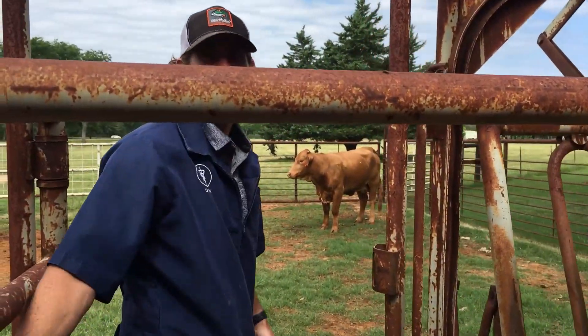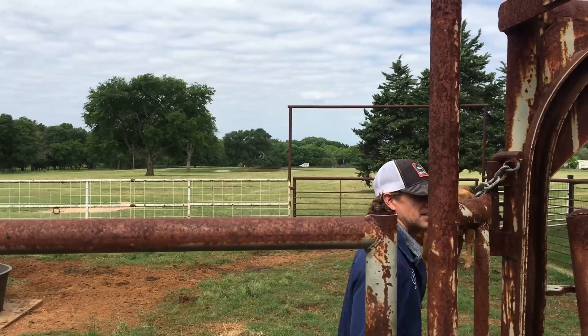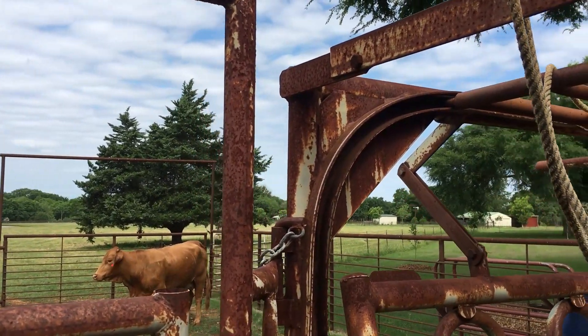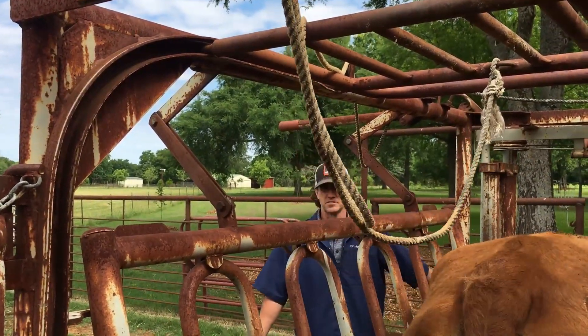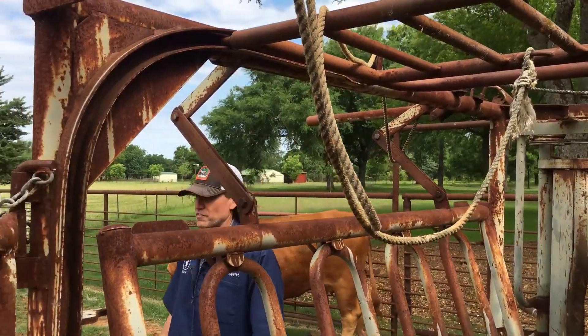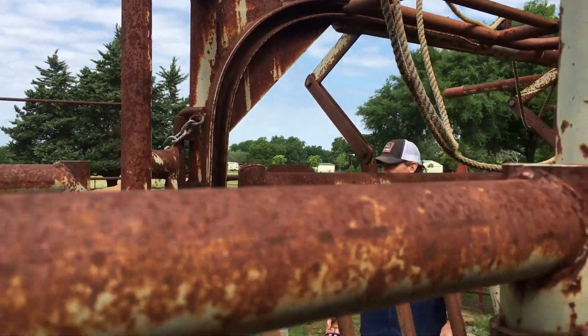This is Dr. Justin Cavett. Hello, gang. He's a mobile veterinarian in East Texas. What counties do you cover in East Texas? About five surrounding counties around here — Smith County and a little bit everywhere.